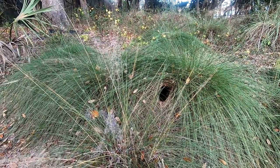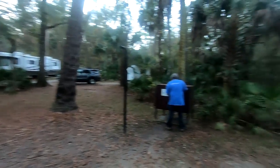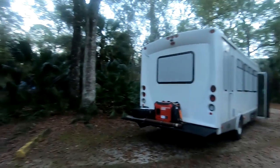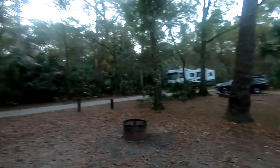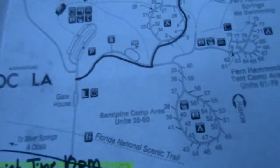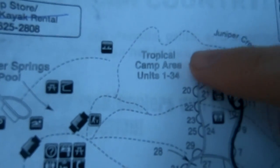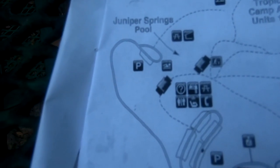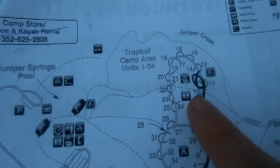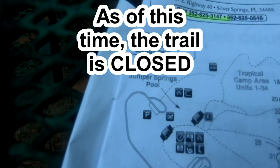Greetings from the Juniper Springs campground! This is our site for the night — just a common site you'd see in Ocala National Forest. Before we get to the spring, here's a map of what to expect: there are three areas to camp — the Sand Pine, the Fern Hammock which is good for tents, and the Tropical camp area where we stayed. The springs are just over here, and I'm going to follow Juniper Creek on the trail from our site, which was site 12, over to the spring and pool.